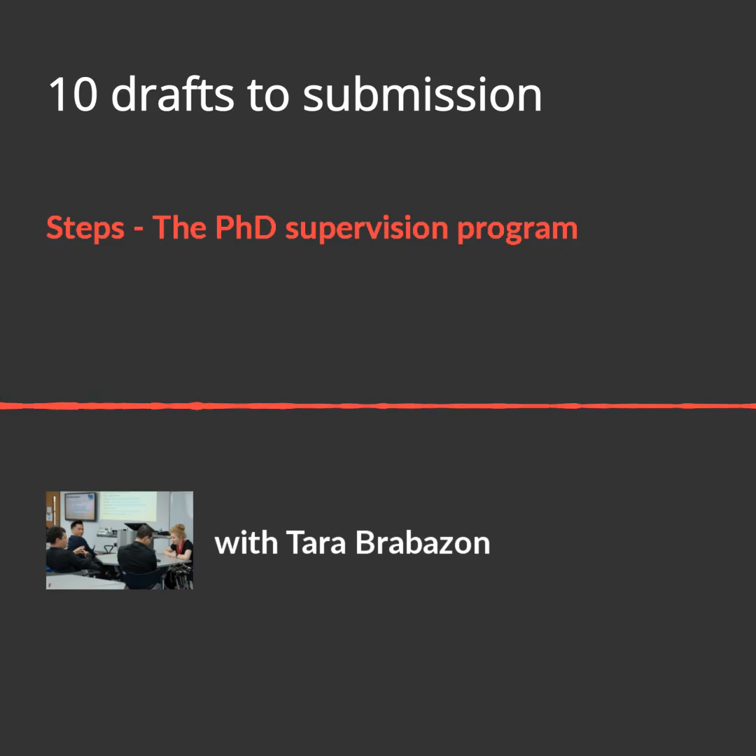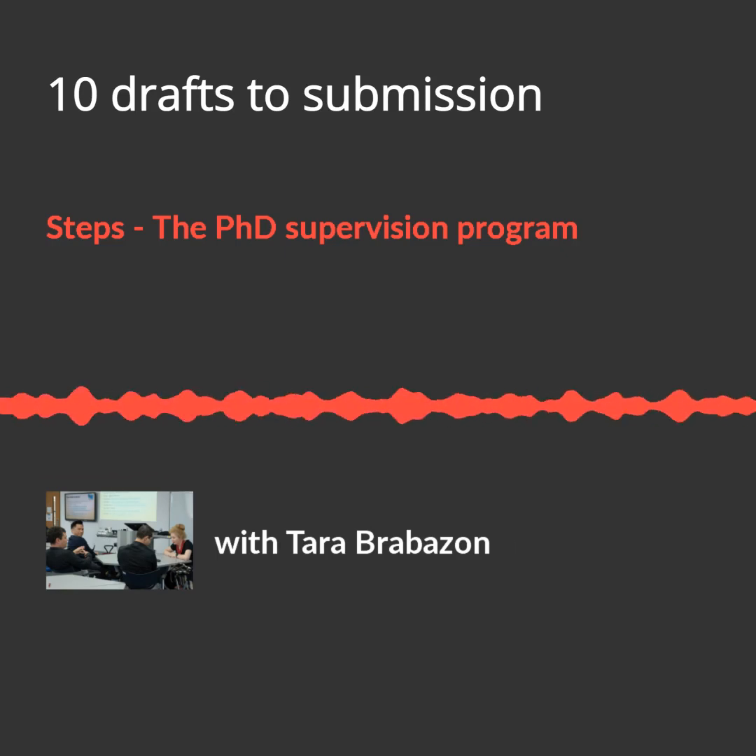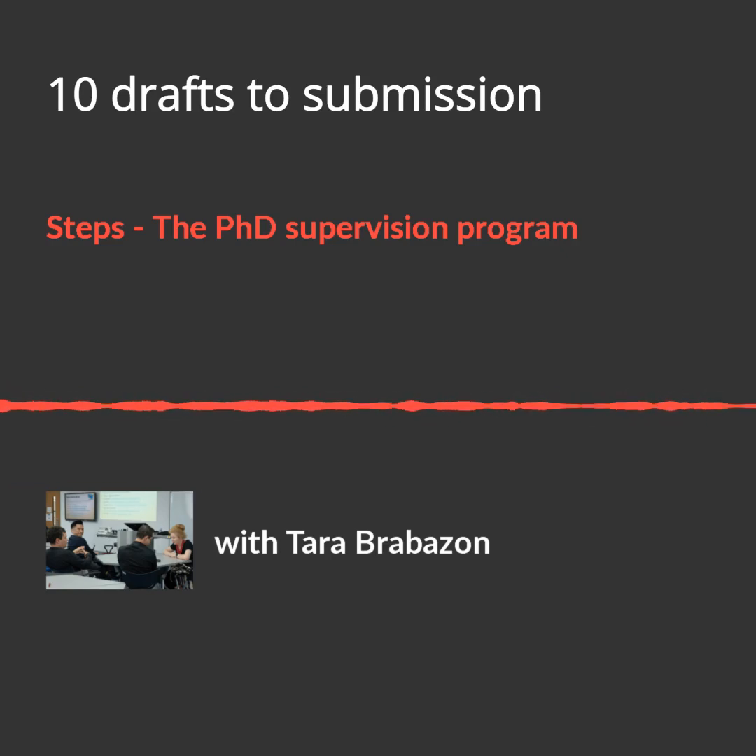Welcome to STEPS, a staff training program run by the Office of Graduate Research at Flinders University. This particular STEPS program is titled '10 Drafts to Submission.'